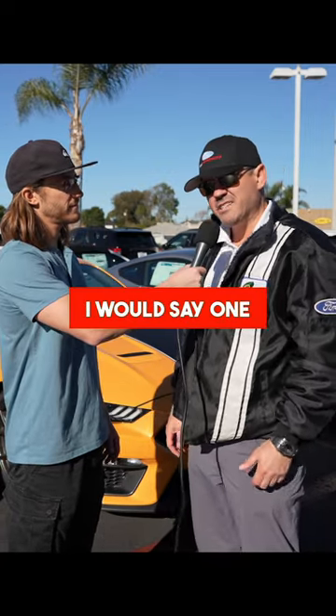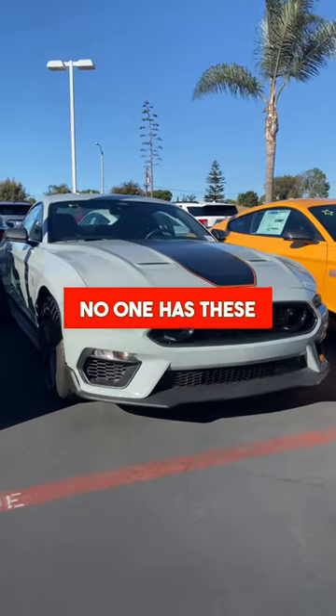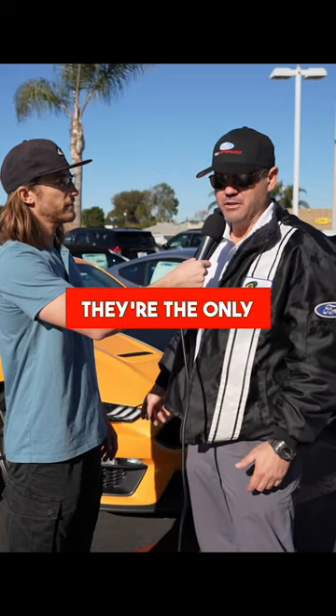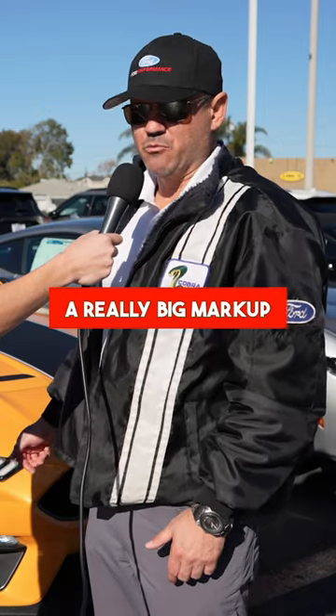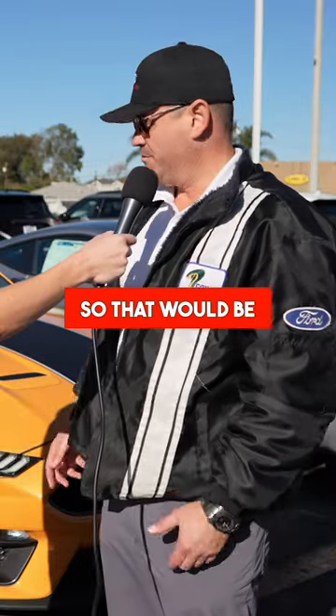What's the coolest vehicle available here at South Bay Ford in Lincoln? Well, I would say one of these Mach 1s right here. We have two left — no one has these available right now, they're the only two around. These cars had a really big markup, and right now I can give these things for a really good deal. So that would be my pick.